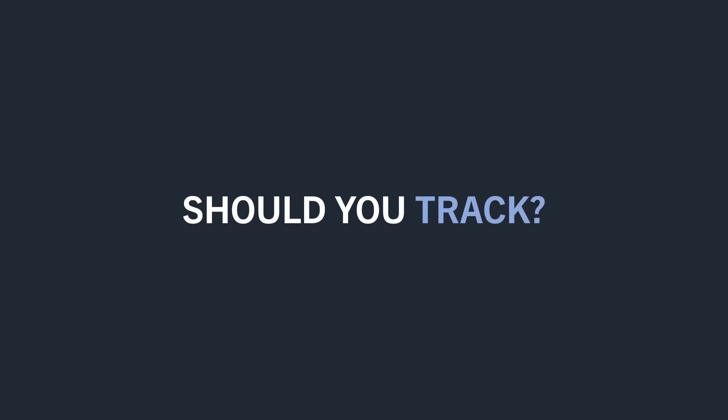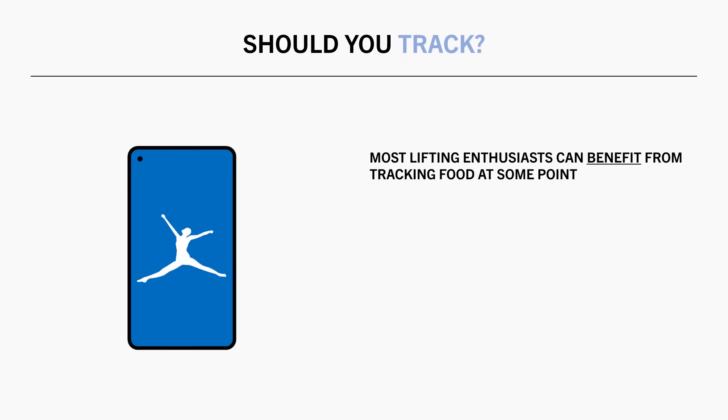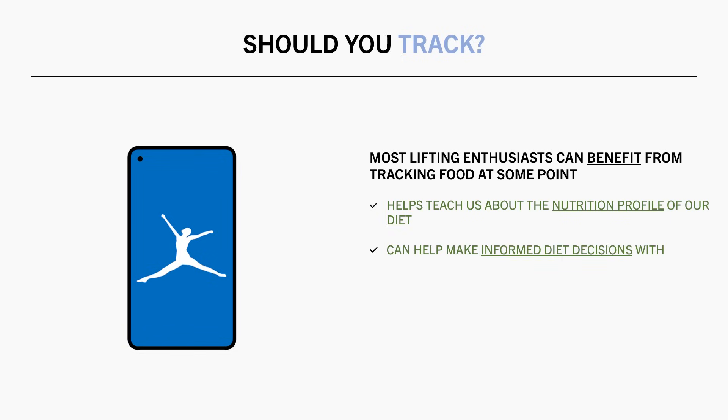Before getting into how you should set your calorie and macro targets, we should first determine whether food tracking is even a strategy you should implement. As a brief summary, I think that most lifting enthusiasts, and probably most people conscious about health and fitness in general, should track their calories and macros for at least a short period of time at some point in their life. This can teach us about the nutrition profiles of individual foods, as well as our habitual diet as a whole. We can then take this knowledge and use it for the rest of our life to make better diet choices, even when we aren't tracking food.